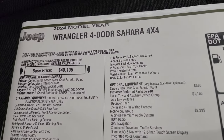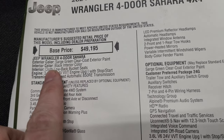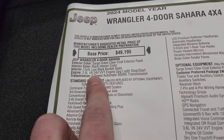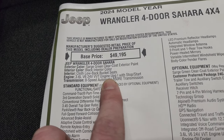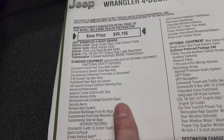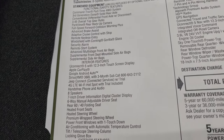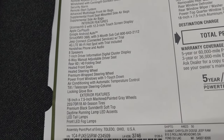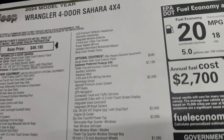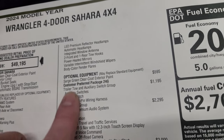Here's the original window sticker. 2024 Wrangler 4-door Sahara 4x4, Sarge Green exterior, black interior — cloth low back bucket seats. 3.6 liter V6 24-valve VVT engine with start-stop. Eight-speed automatic transmission. Standard equipment includes the command track part-time four-wheel drive system. LED reflector headlamps are standard on the Sahara package. Please pause it if you want to see anything specific, and the sticker is linked in the description below.